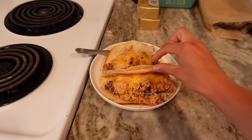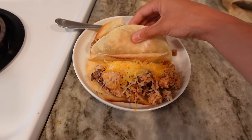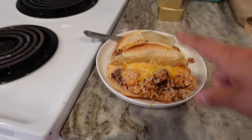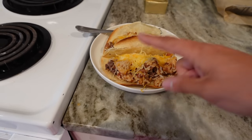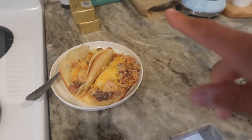For lunch I took these Siete frozen taco shells made with almond flour or cassava flour from Costco, heated them up, and topped them with leftover pinto beans, rice, beef, and chicken mixed with seasoning, topped with cheese.